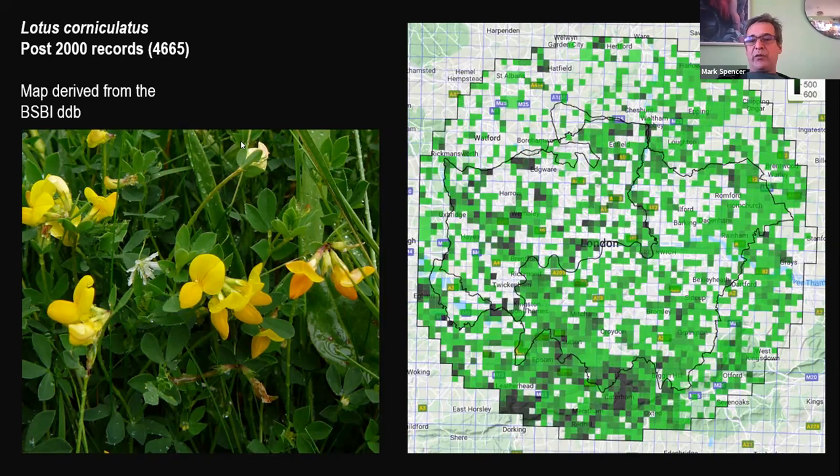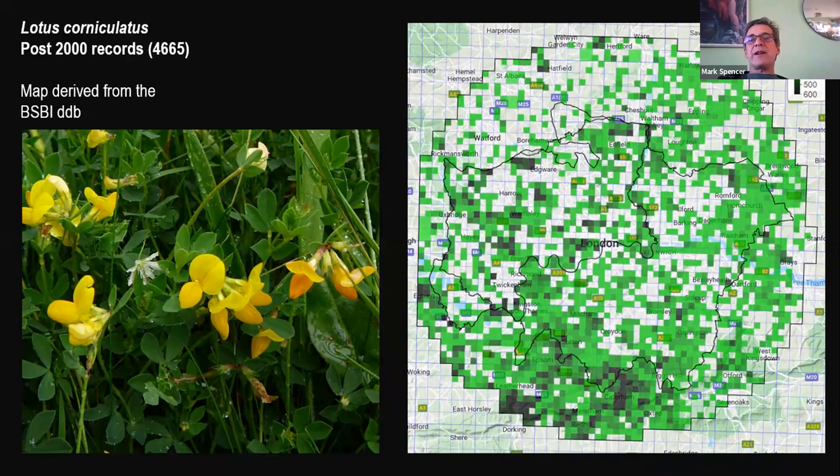Here are the post-2000 records for this widespread and common plant. Darker green dots are scattered in various places like south London, the borders with Surrey, and western-central Middlesex. This density probably reflects recorder bias — there are more active people recording in these areas. To explore this further, I looked at a couple of other really widespread plants found in southern and eastern England to see how potential recording bias appears.